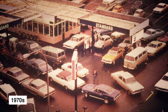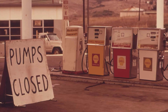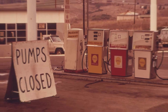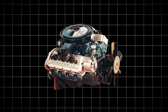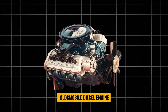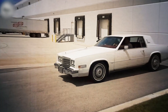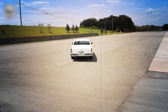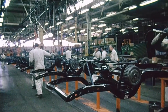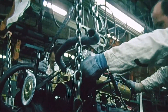In the late 1970s, America was running out of patience and fuel. Gas prices were climbing, drivers were desperate for relief, and General Motors thought it had the perfect answer. Oldsmobile rolled out a brand new diesel engine, promising incredible mileage and long cruising ranges that would keep big luxury cars alive. It sounded like a breakthrough that could save the company, but what rolled off the assembly line became one of the most notorious engineering failures in automotive history.